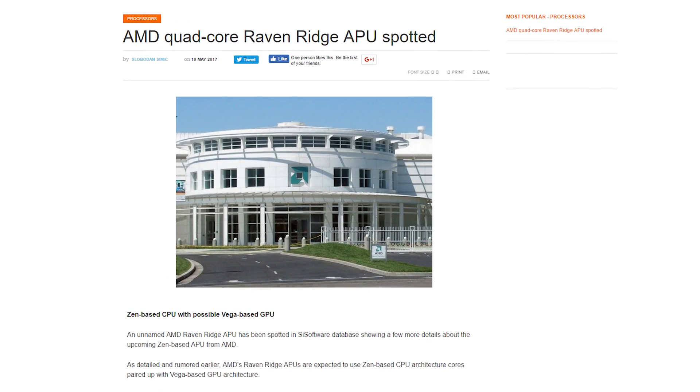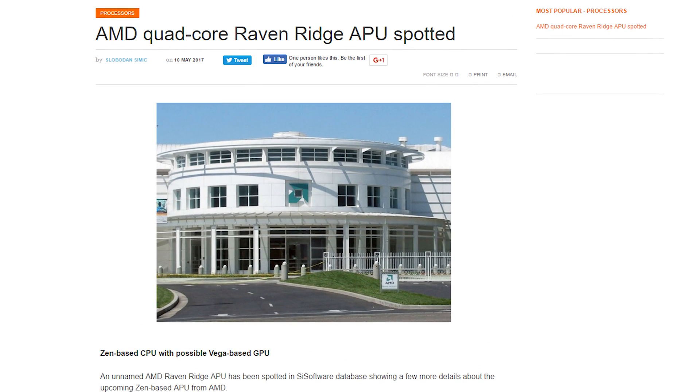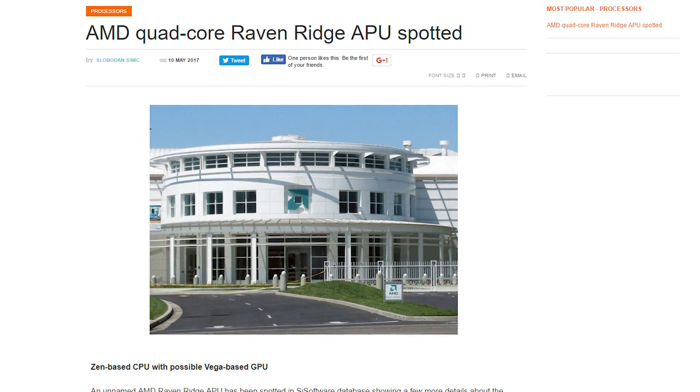No info on TDP, but previous unconfirmed roadmaps indicated the chips would have a range from 35 to 95 watts, which will cover a wide market range. The Raven Ridge APUs are expected to release sometime in the second half of this year.